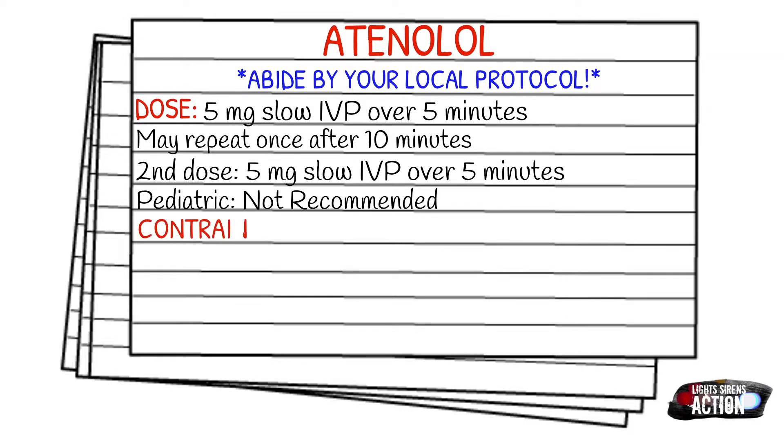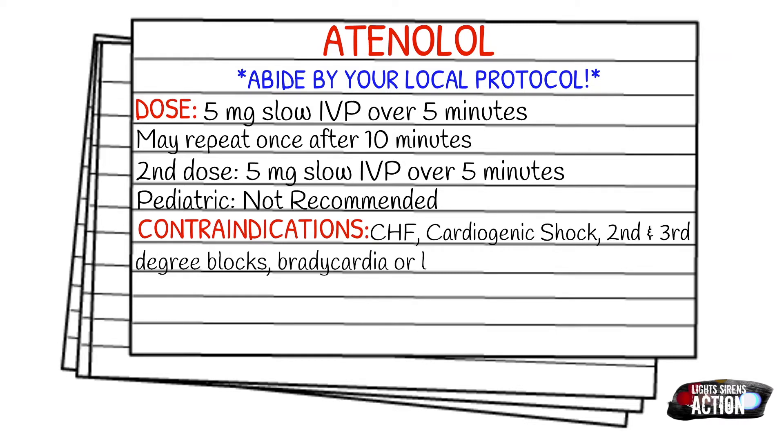Contraindications include CHF, cardiogenic shock, second and third degree blocks, bradycardia, or lung disease.